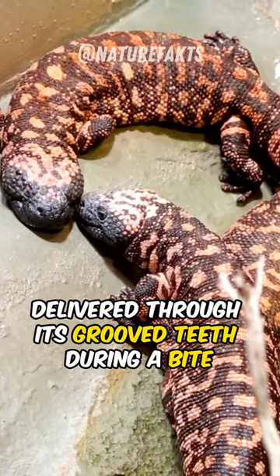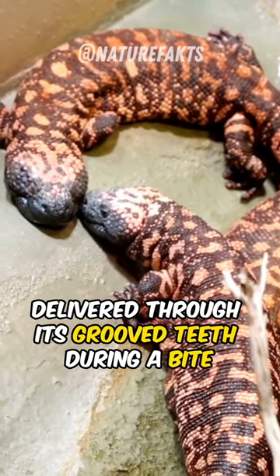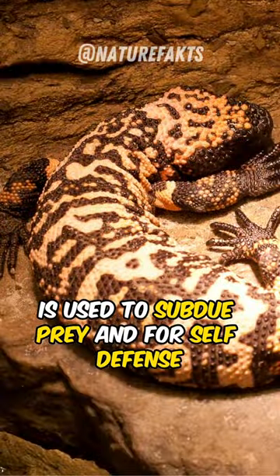Its venom, delivered through its grooved teeth during a bite, is used to subdue prey and for self-defense.